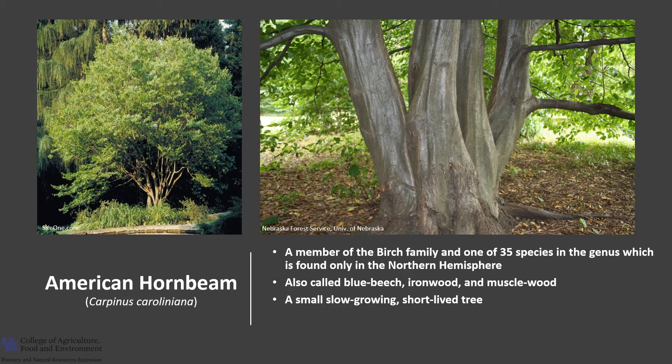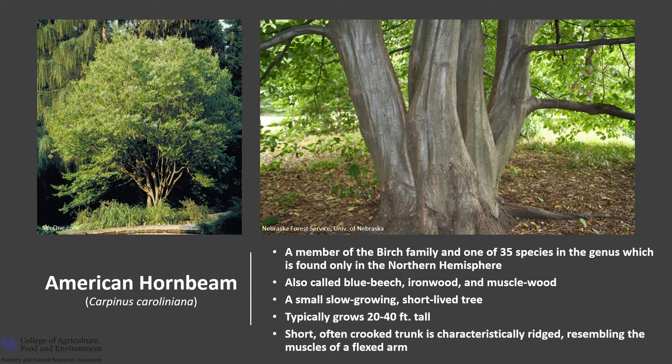American hornbeam is a small, slow-growing, short-lived tree in the understory of the eastern mixed hardwood forest. It typically grows 20 to 40 feet tall and typically only grows about one foot per year. The short, often crooked trunk is characteristically ridged, resembling the muscles of a flexed arm.